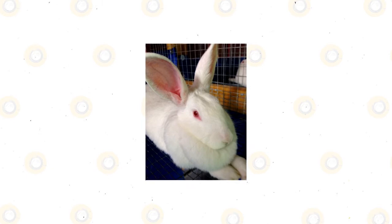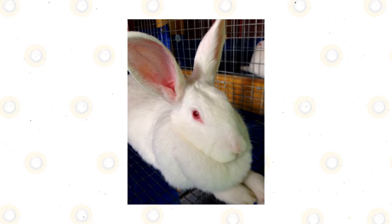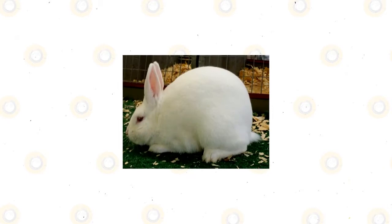Its thick ears are small and stand upright, and the color of its eyes is pink. This Florida white rabbit has a well-muscled buttock, back, and shoulder. This rabbit species usually weighs about four to six pounds when fully developed, and the rear part of its body is a little bit wider than its shoulder.